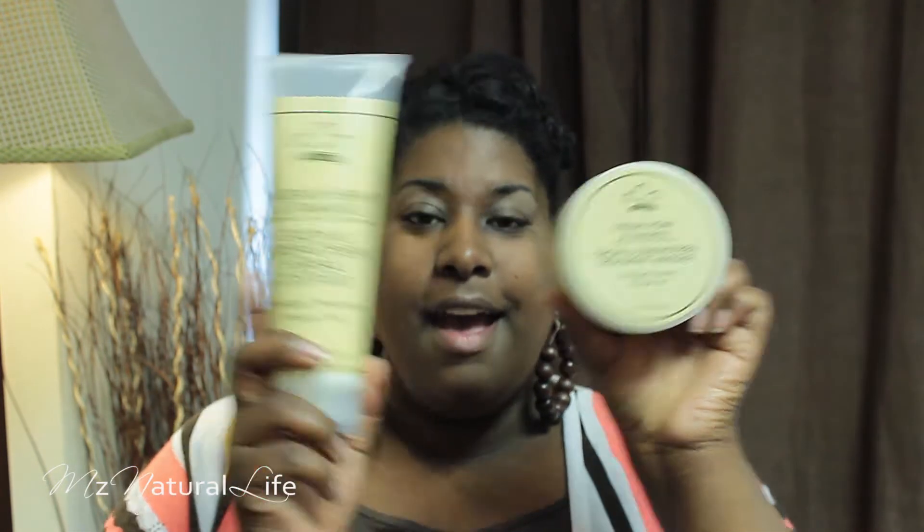Hey YouTube, I'm Miss Natural Life. Thank you for stopping in on my channel. Today I'm going to give my first impressions of the Nubian Heritage Hair Care line. If you saw my Unlucky 13 video or video 14 where I did a mini haul, I got a few of the Nubian Heritage products on a BOGO sale at my local Walgreens a couple of weeks ago.